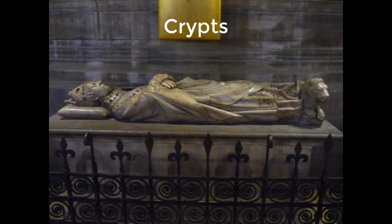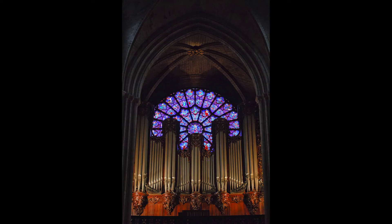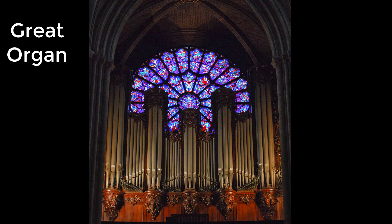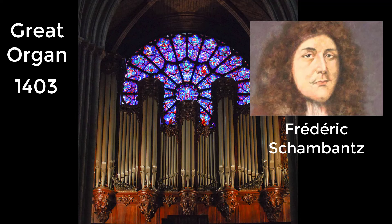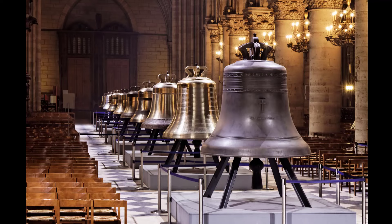Notre-Dame was originally constructed without a crypt, but in the medieval period burials were made directly into the floor or in the walls. In 1711, a small crypt was dug out in the middle of the choir as a burial vault for the archbishops, and later a few more crypts were built. In 1858, the choir crypt was expanded to stretch most of the length of the choir, during which many medieval tombs were rediscovered. The Great Organ of Notre-Dame was built in 1403 by Frédéric Chambantz and was rebuilt and modernized many times over the course of 300 years. The current organ has 115 stops, 156 ranks, on five manuals and pedals, and more than 8,000 pipes.